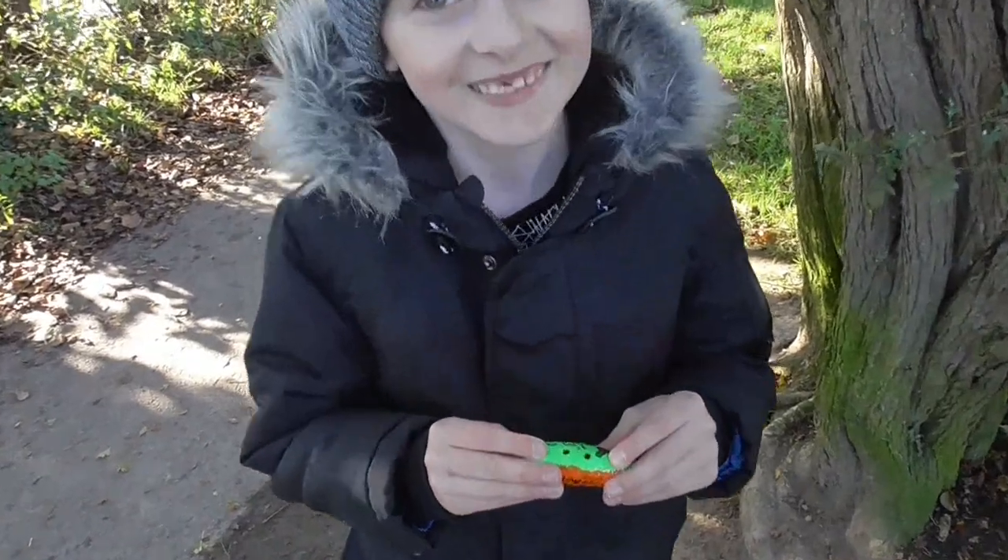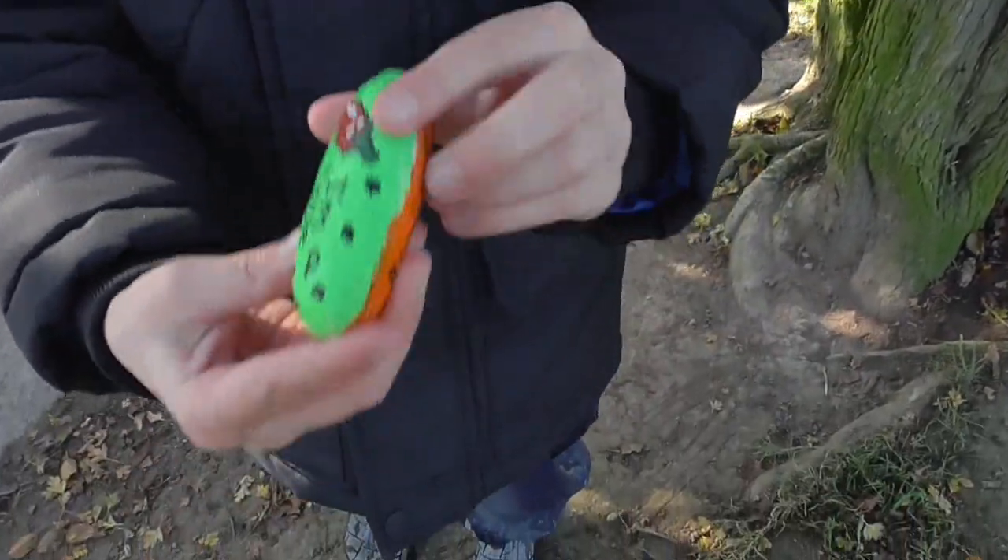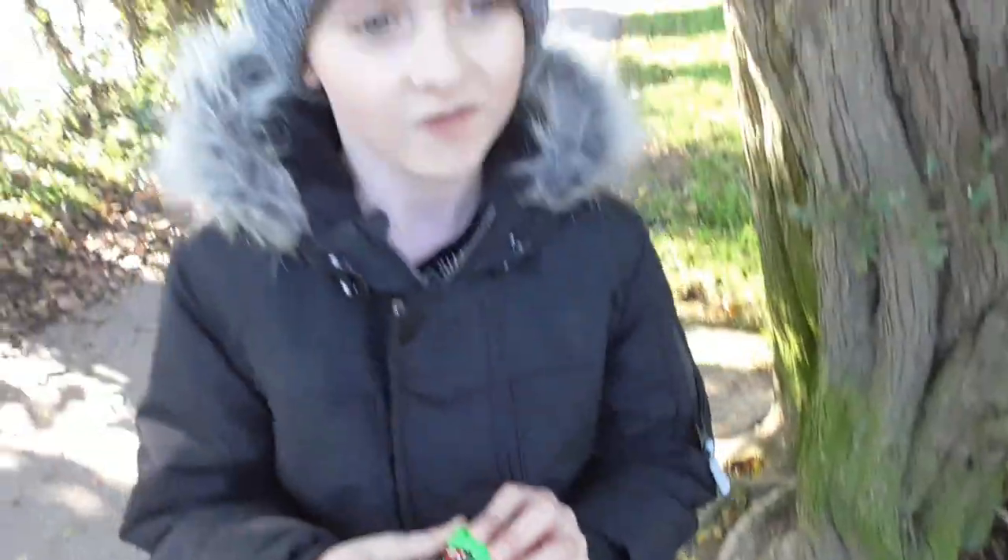Just down here we found a rock from someone else! It's our first find, because we're usually the ones that always hide them. You can go and have a look - see if there's any more. Someone might have hidden some more.